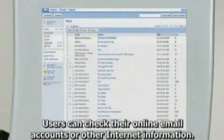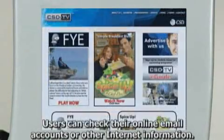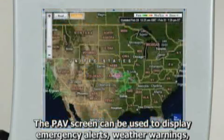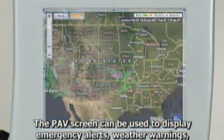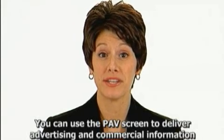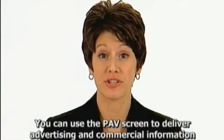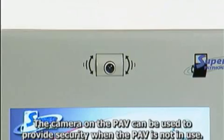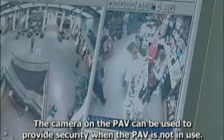Users can check their online email accounts or other Internet information. The PAV screen can be used to display emergency alerts, weather warnings, and other important information. You can use the PAV screen to deliver advertising and commercial information of value to users. The camera on the PAV can be used to provide security when the PAV is not in use.